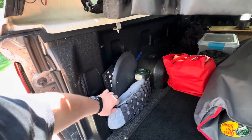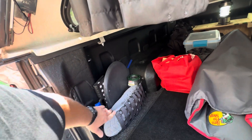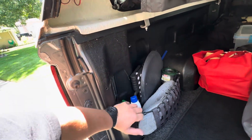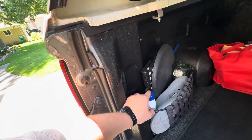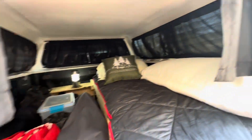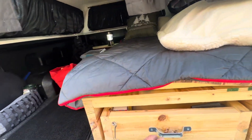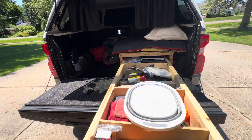I like how my Chevy bed liner came with these little spots for storage. Put my shoes and sunscreen and mosquito repellent in here. Got the storage going on down here.